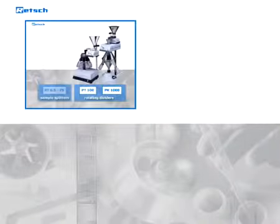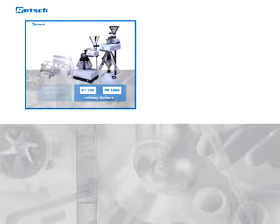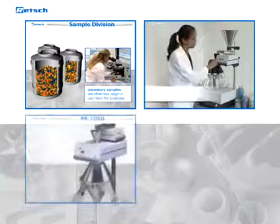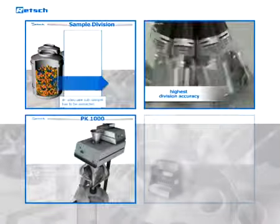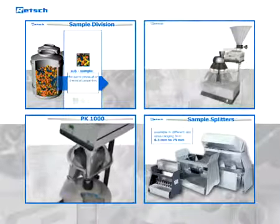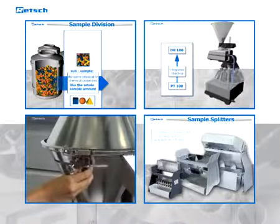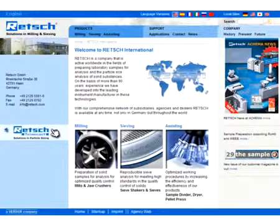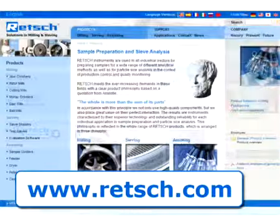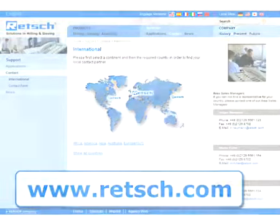The range of RETCH laboratory and on-site sample dividers offers a convenient solution for every requirement, from the extremely accurate PT100 through the extremely convenient PK-1000 to the robust and simple RT splitters. Our dividers offer the accuracy and reproducibility you need to put your analytical results on a reliable basis. For further information, visit our website at www.retsch.com, where you will find our complete product range and a list of our international distributors.